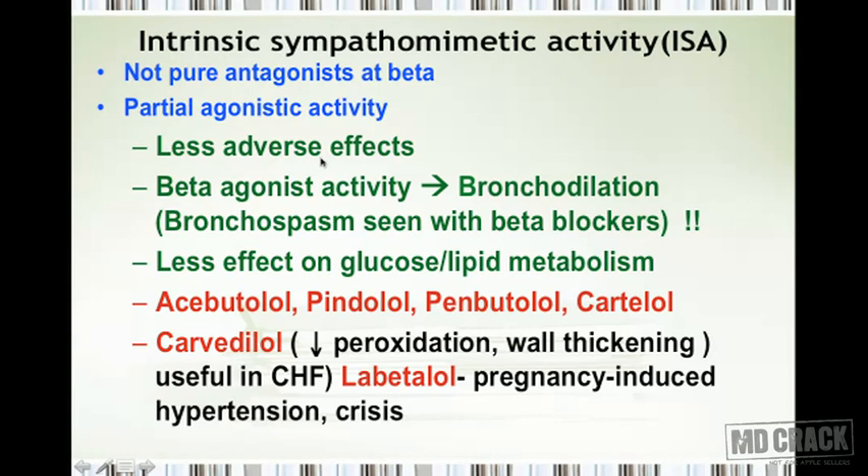Because of their partial beta agonist activity, ISA drugs cause some bronchodilation, whereas most beta blockers produce bronchospasm. They also have less effect on glucose and lipid metabolism. Drugs with ISA include acebutolol, pindolol, penbutolol, carteolol, carvedilol, and labetalol. Carvedilol is particularly important — it has been shown to decrease lipid peroxidation and wall thickening, which is why it is preferred in patients with congestive heart failure. Labetalol is useful for pregnancy-induced hypertension and hypertensive crises.